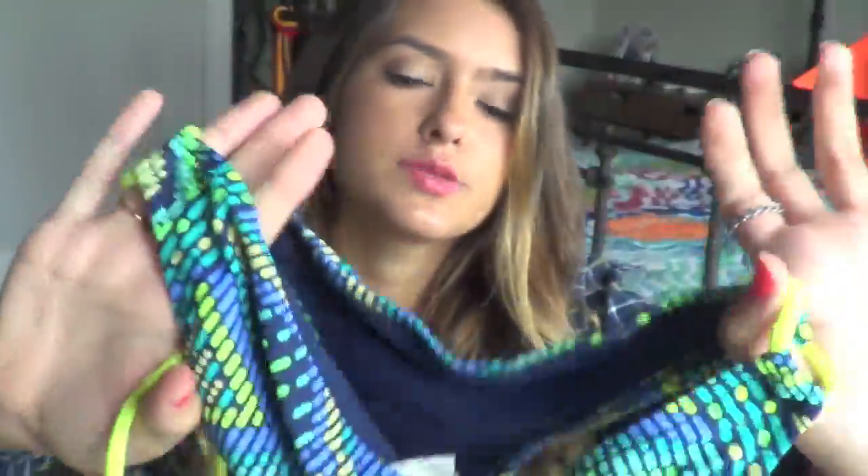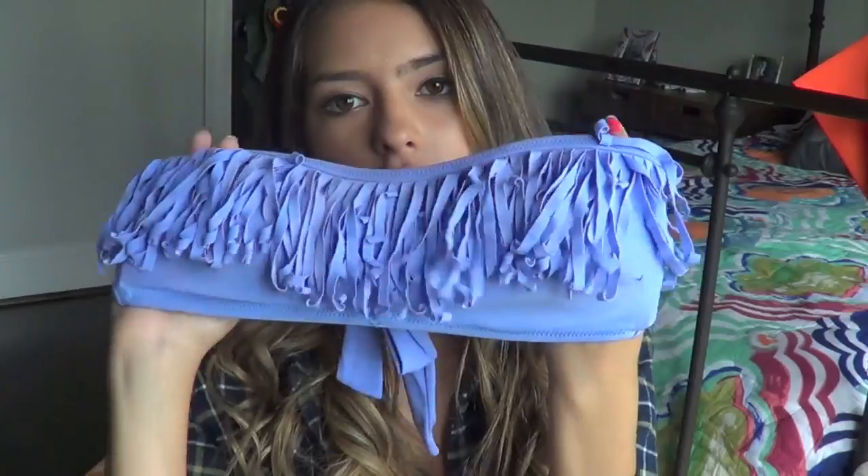This next bathing suit I also got at American Eagle like many of my bathing suits, and it is a lot of different greens, blues, and purple colors at the bottom with some neon yellow string. And then the fringe top that I have.